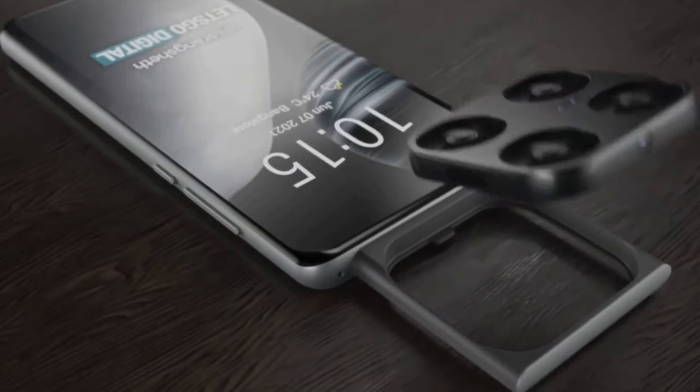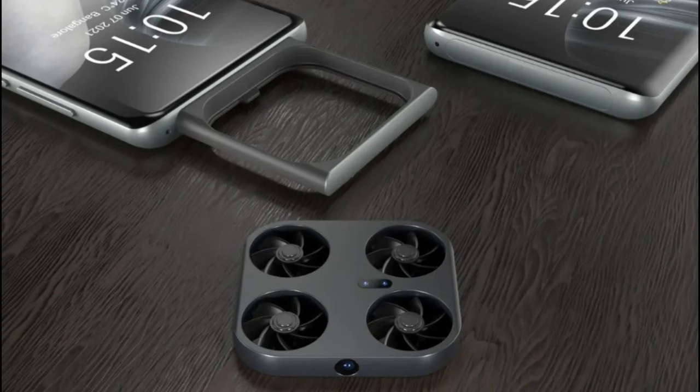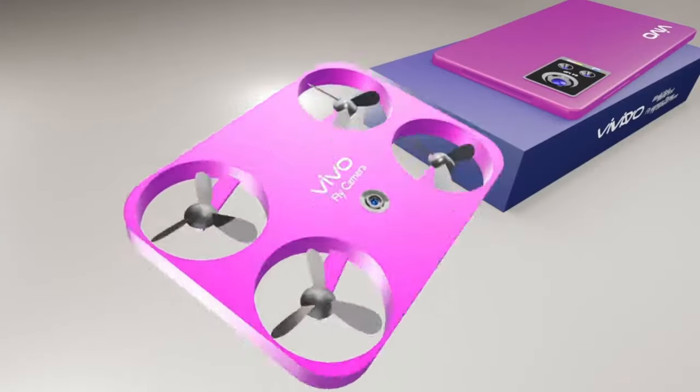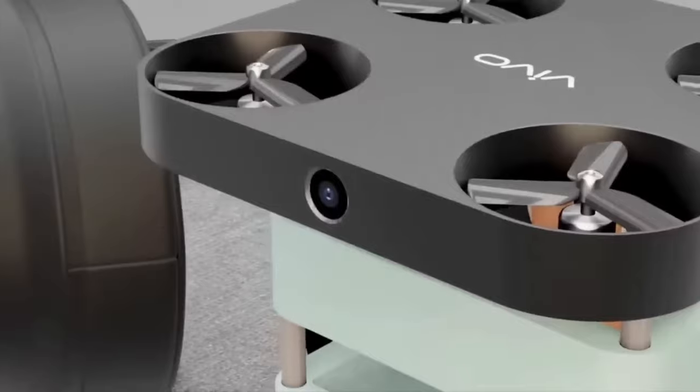Introducing an incredible innovation from Vile — the world's first flying drone camera phone. This concept aims to combine a smartphone with an integrated camera drone, as revealed in a recent patent filing.